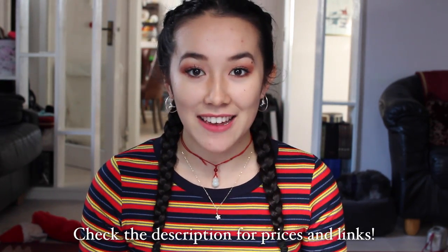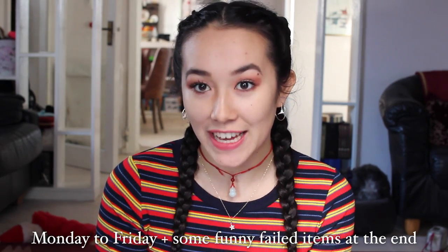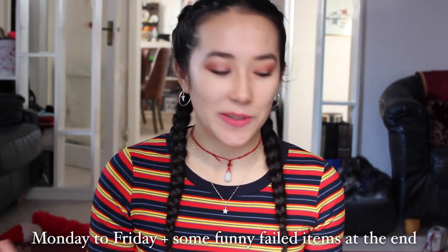Hello! Happy New Year! So some back to uni shopping has taken place and I've come up with five different outfits that I'll be wearing to uni. As always I will leave the links to the outfits and items in the description box below, so make sure you check that out.